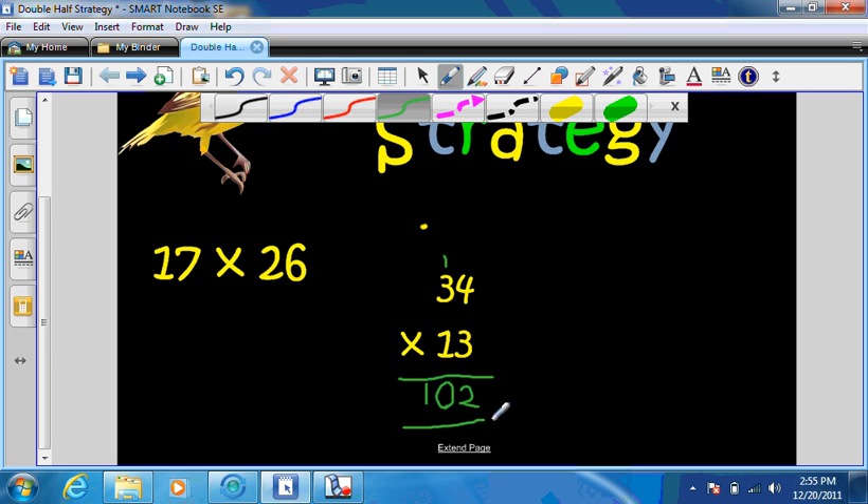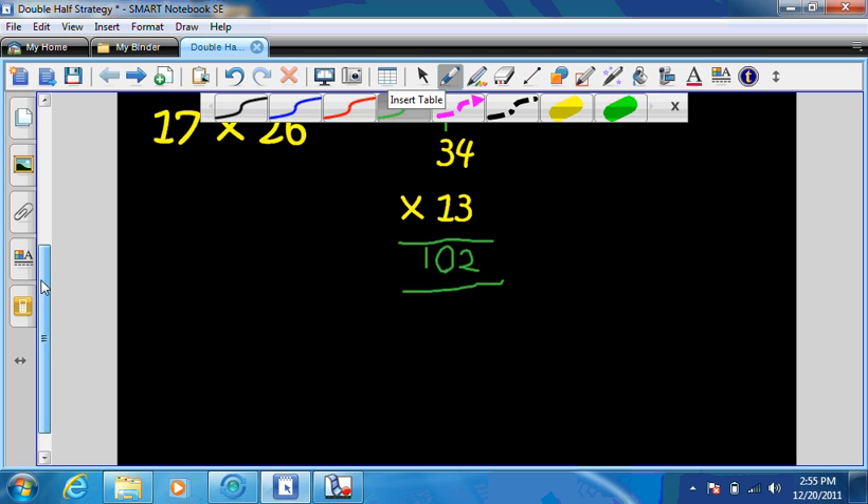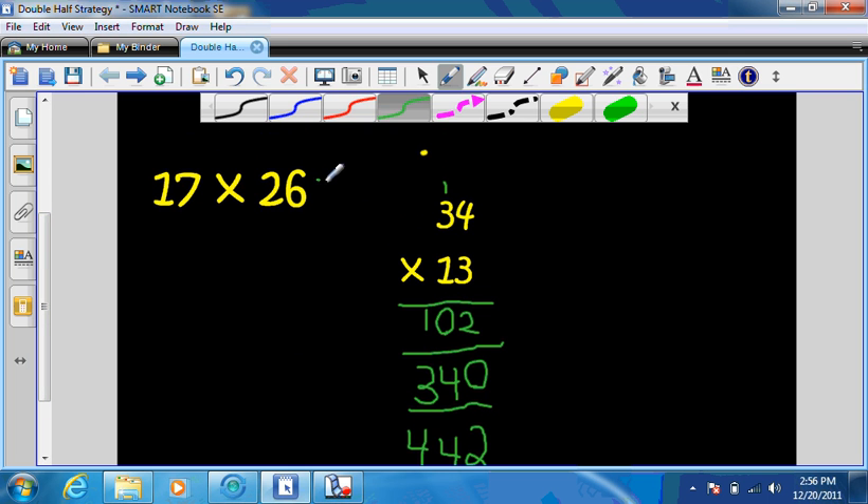Now this is easy, because it's 1 times — so see, now that the number's a little bit smaller, it's easier to kind of understand. 1 times 4 is 4, and 1 times 3 is 3. Now I'm gonna add these two together, which gives me 442. So the answer to 17 times 26 is 442. Now it would be the exact same if I did the traditional way with 17 times 26 — 17 times 26 equals 442.